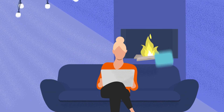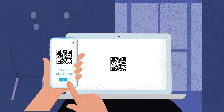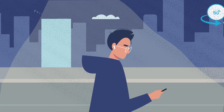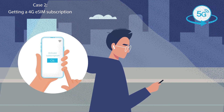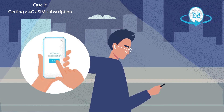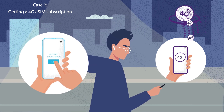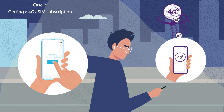Let's take the example of an MNO wanting to deploy new 5G eSIM handsets. Users can download their 5G or 4G eSIM subscription successfully, depending on their type of device and transparently, without worrying about the need for any kind of configuration. But let's take a look and see what's going on behind the scenes. This is where Thales' Smart Profile Matcher comes into play.